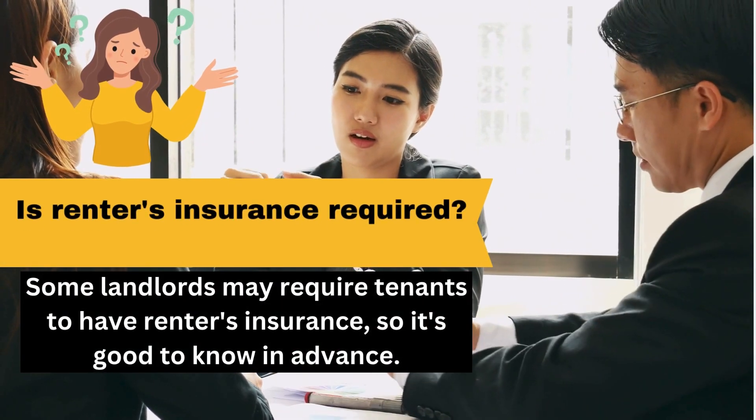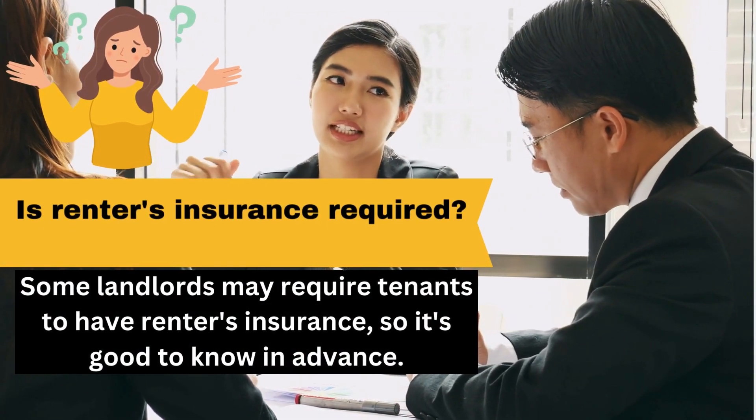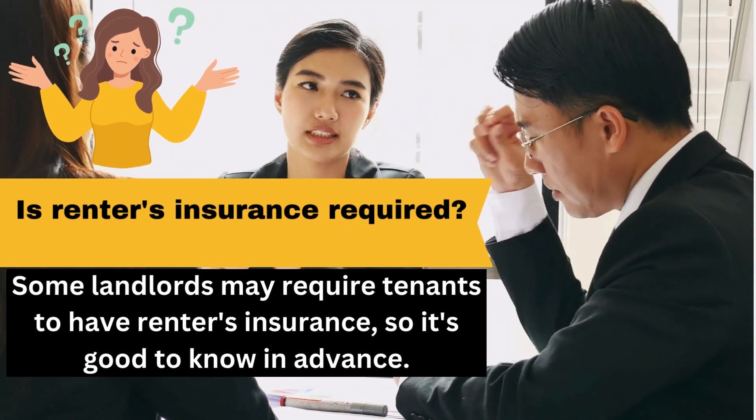Is renter's insurance required? Some landlords may require tenants to have renter's insurance, so it's good to know in advance.